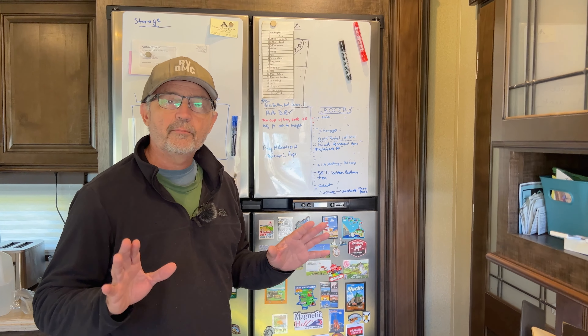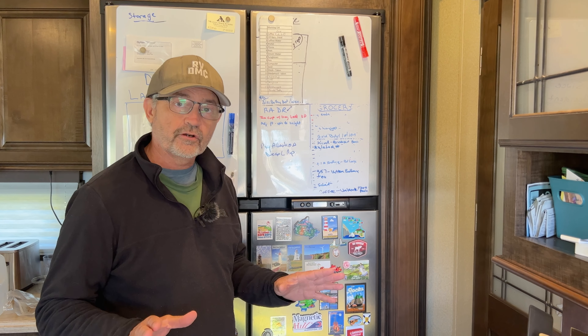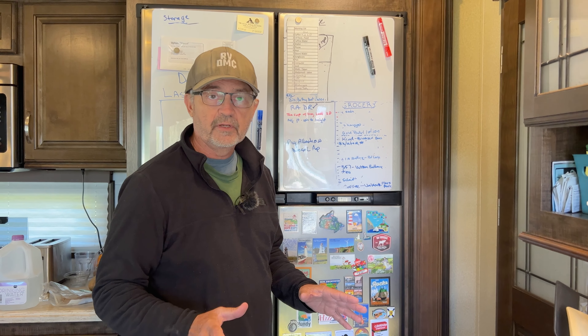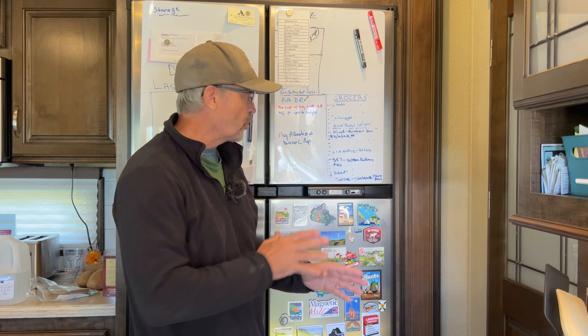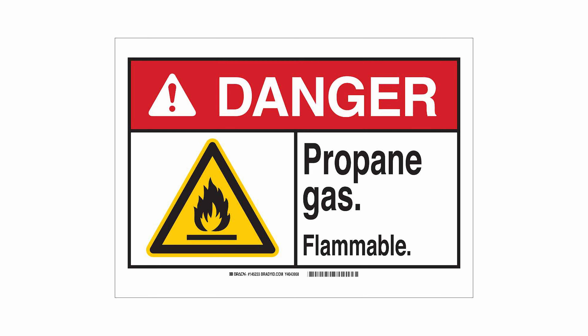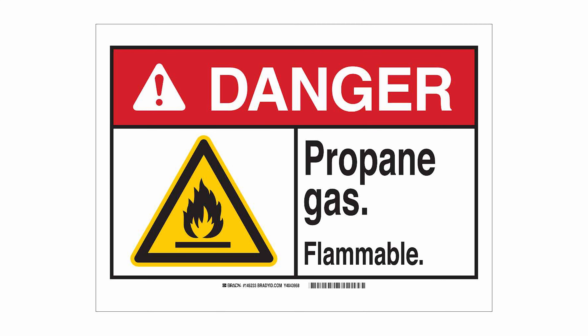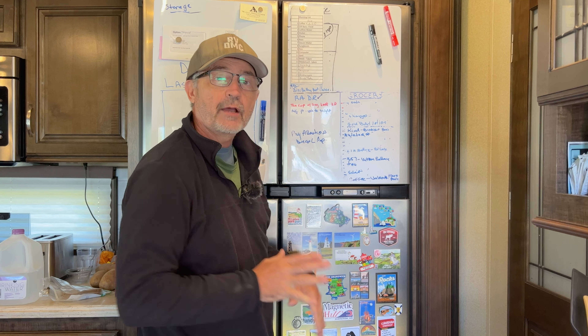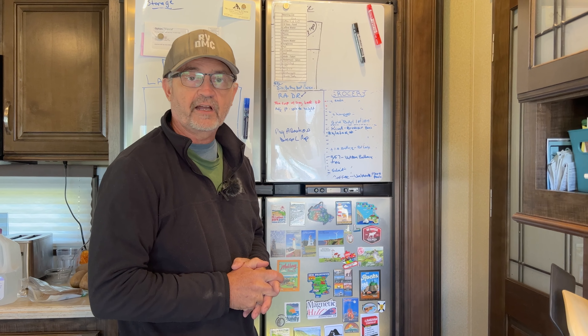The great thing about having an inverter and lithium batteries is that we can run our fridge on electric while we're traveling down the road. A lot of people do travel with their propane fridge on, but we prefer not to do that — we think it's dangerous. You could cause a fire in your RV, plus you can't pull into gas stations with your propane on and you can't go through tunnels. So we just run it on electric, keep our fridge nice and cold, and don't have to worry about propane fires.